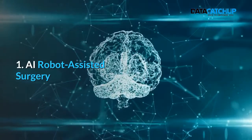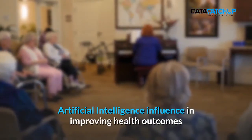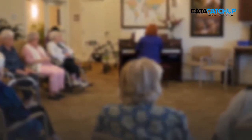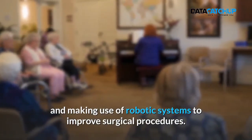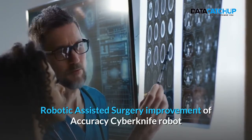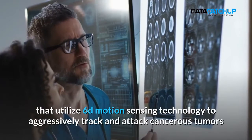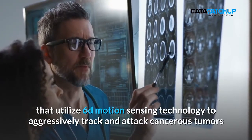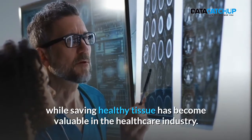1. AI Robot-Assisted Surgery. Artificial Intelligence has professed solutions by implementing robotic-assisted surgery and making use of robotic systems to improve surgical procedures. The CyberKnife robot, which utilizes 6D motion sensing technology to aggressively track and attack cancerous tumors while saving healthy tissue, has become valuable in the healthcare industry.